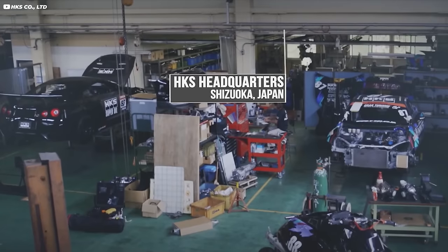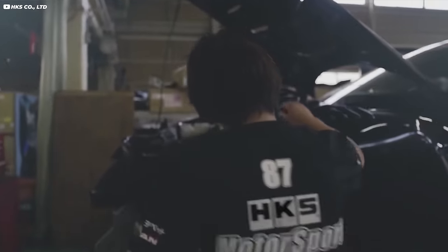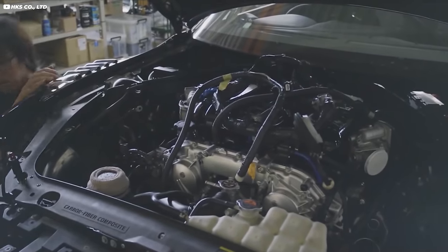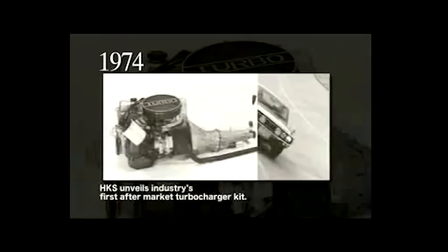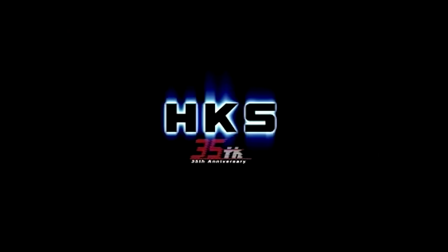Starting with The Good, we've got to talk about the very good reputation that HKS has. These three letters are synonymous with high-quality aftermarket parts when it comes to the tuning world. They aren't cheap, but they aren't trying to be cheap. This company started way back in 1973, beginning by making a turbocharger kit for the Kenmary Skyline, managing to boost the power output from that car by 40% according to HKS's website.